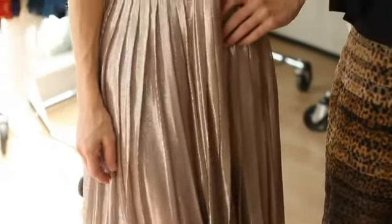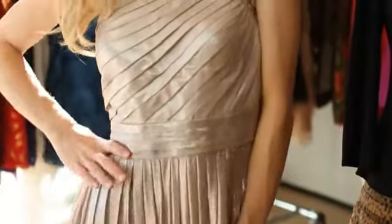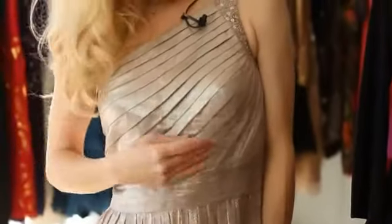Today I'm wearing an Aiden Maddox long metallic gown. It also has a one shoulder ensemble going on, and it would be perfect for a black tie or white tie affair.